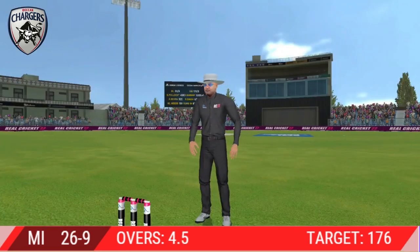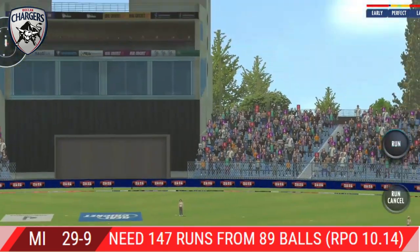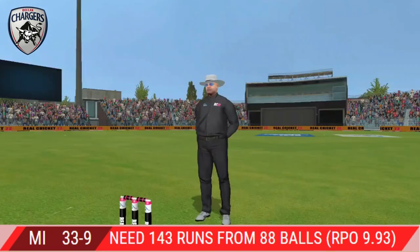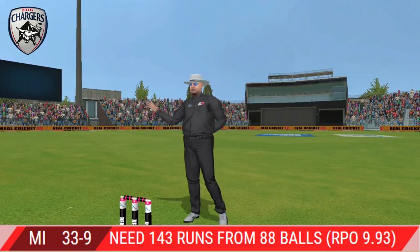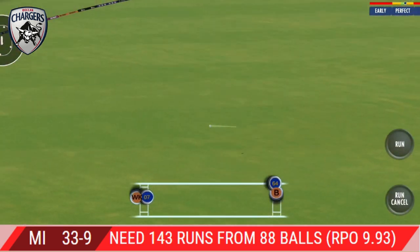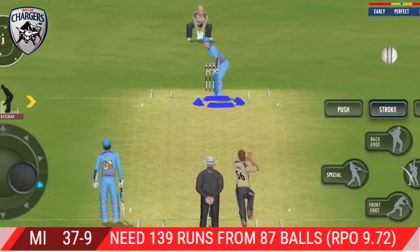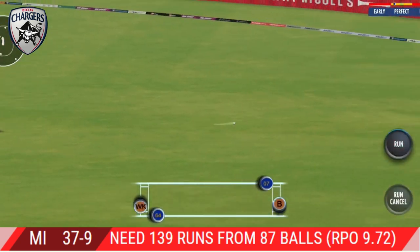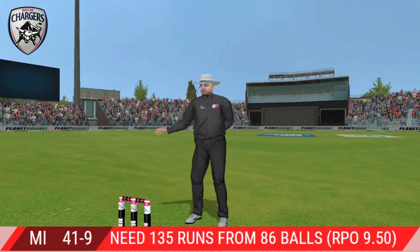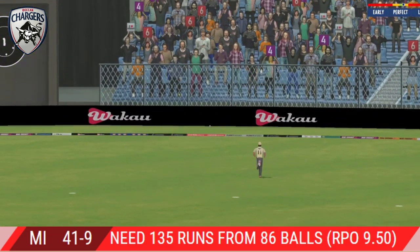That's hit hard — that's it for six, a great shot. Found the gap beautifully and that races away to the boundary again. That's a good shot from the batsman, though it wasn't the best ball. Great shot — middles it and penetrates the gap for four. That's going to be four — sweet timing.